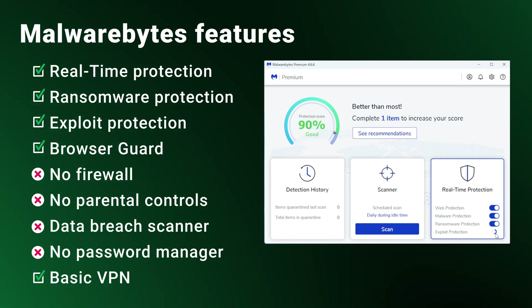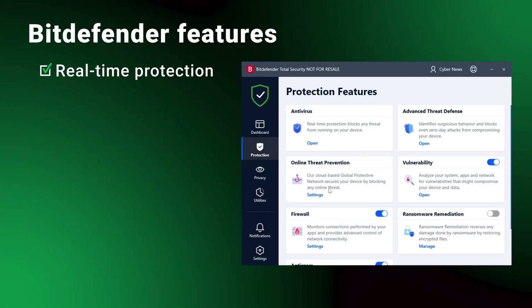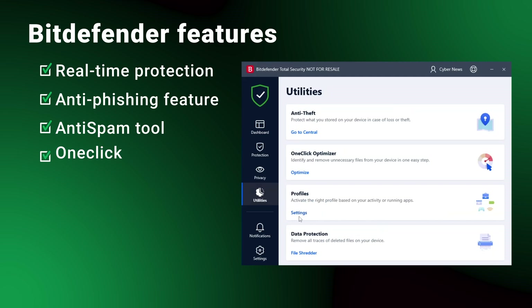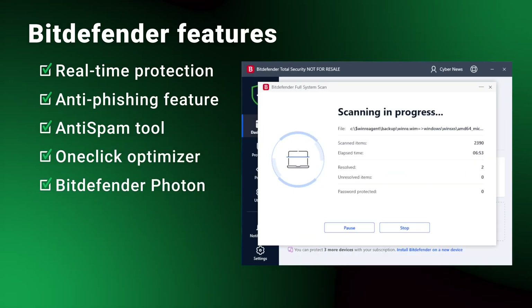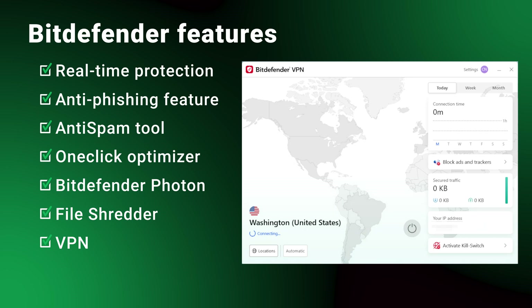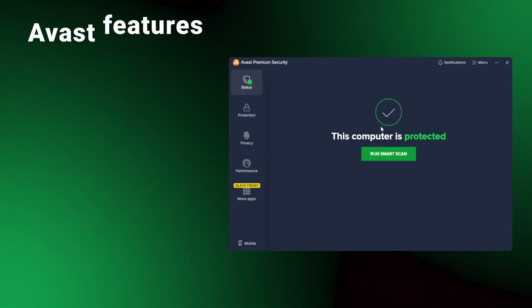You do get a decent, albeit basic VPN with more expensive plans. Bitdefender falls in between Norton and Malwarebytes — it offers real-time protection through Bitdefender Shield, includes an anti-phishing feature, and has an anti-spam tool to protect your email channels. You also get device performance tools like junk cleaning and Bitdefender Photon, an exclusive technology that adapts to your system's resources. There's also a file shredder. The all-in-one plans add a password manager, which is always a nice addition.